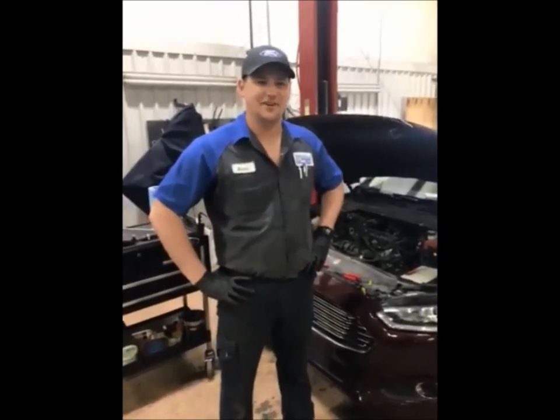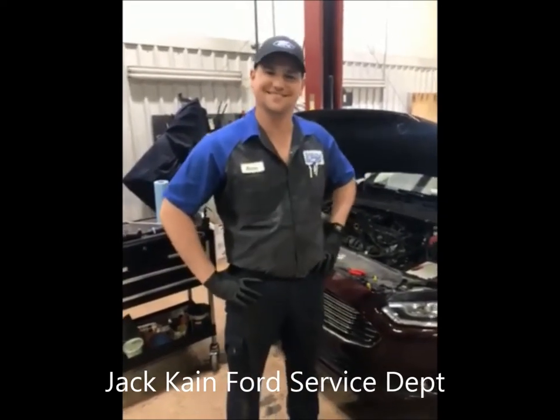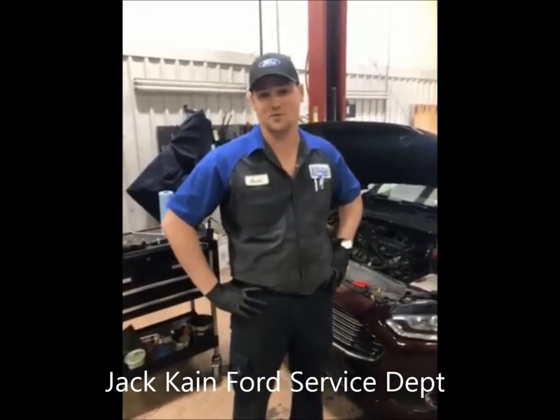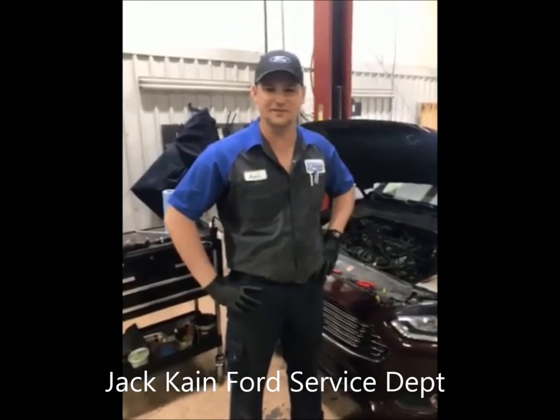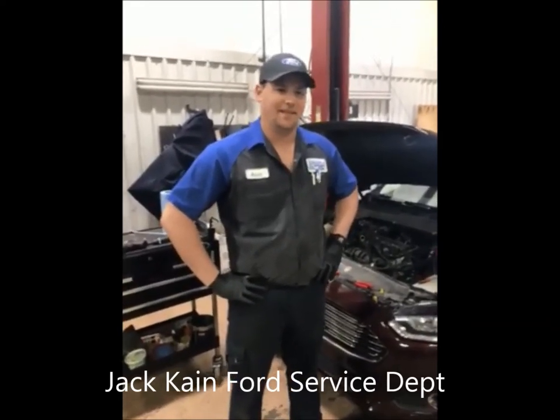Are you doing any diesel work? Right now, no, I do not have any diesels in here right now. What is your favorite work to do? I like engine performance, anything drivability — your check engine lights, your running roughs, gas, diesel, all of it. I really enjoy that. So you're like a doctor as far as a vehicle is concerned.